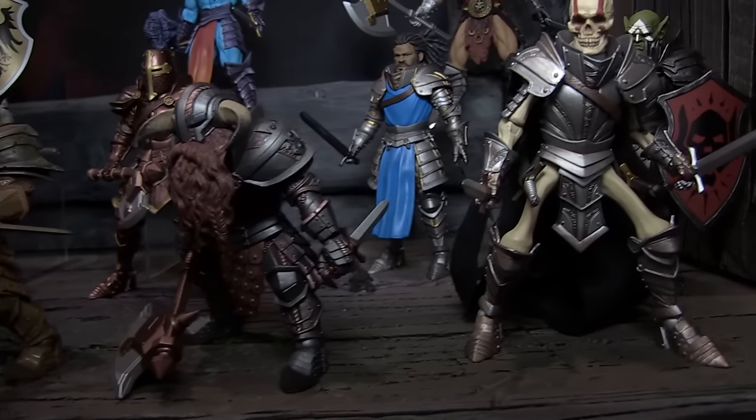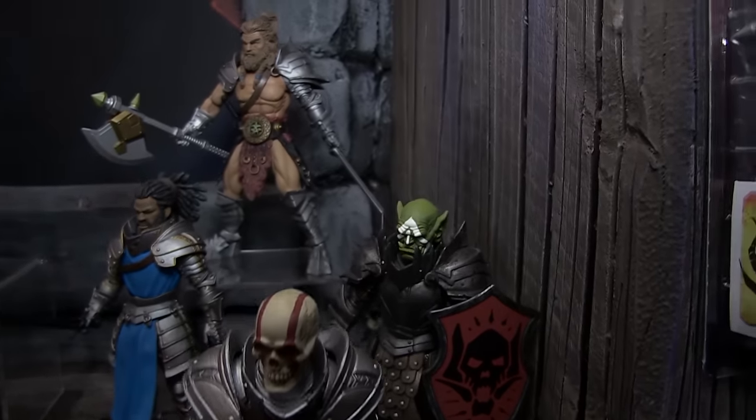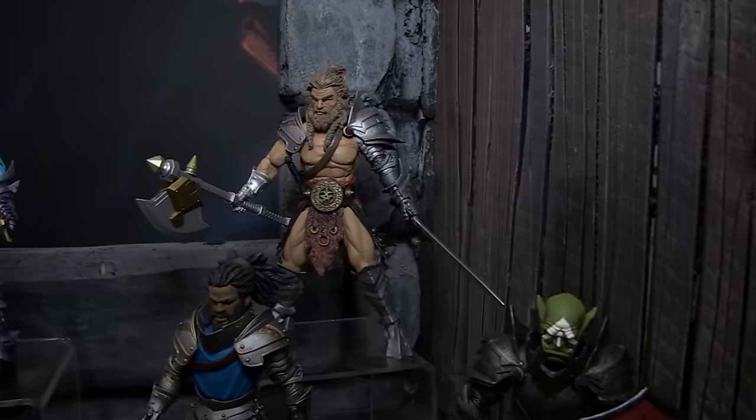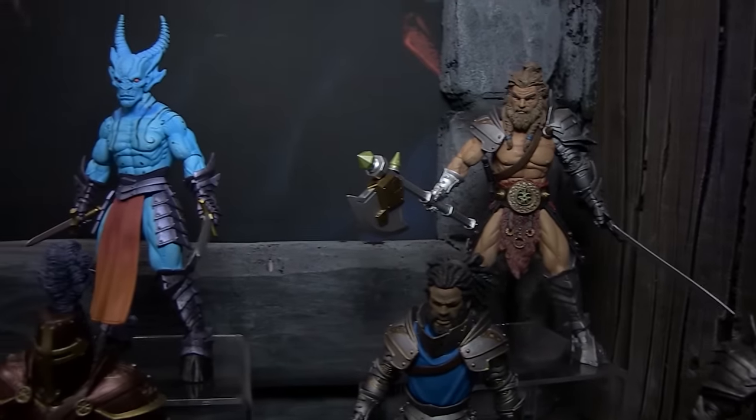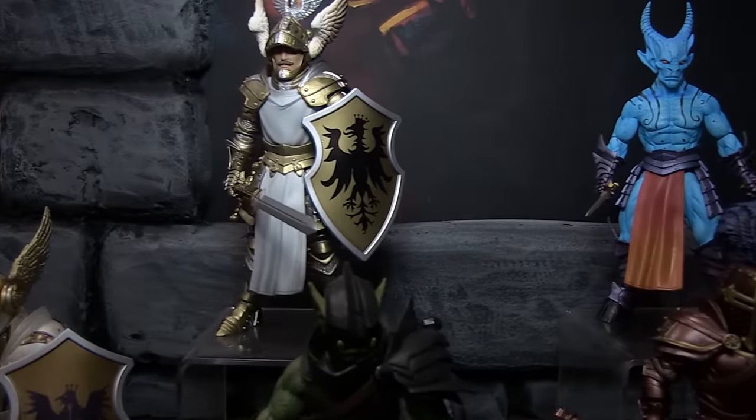We're very excited to be this close to shipping. We're about a little over a month away before we start shipping out to customers. We had a little Chinese New Year delay, but other than that we've been pretty close on schedule with it, so we're happy about that.